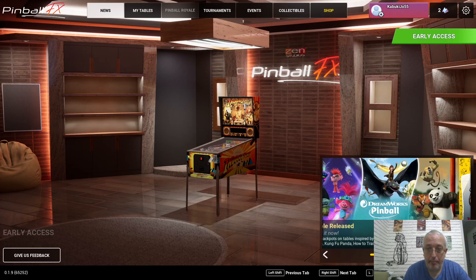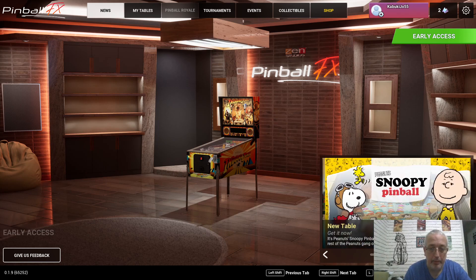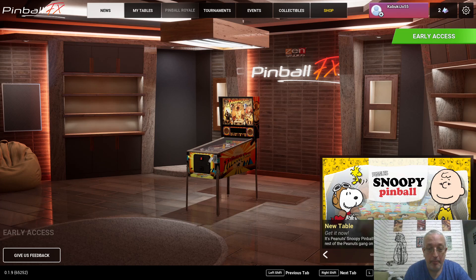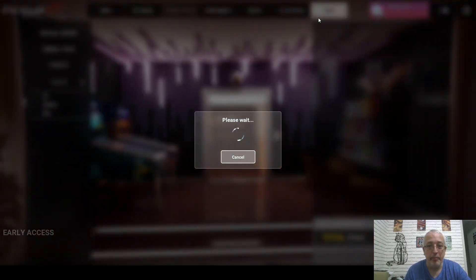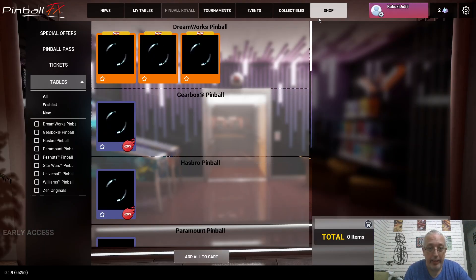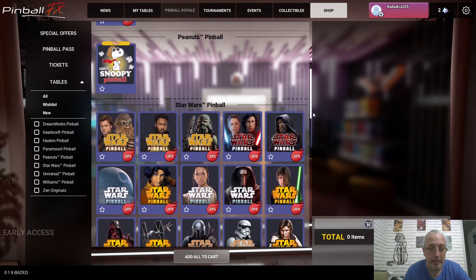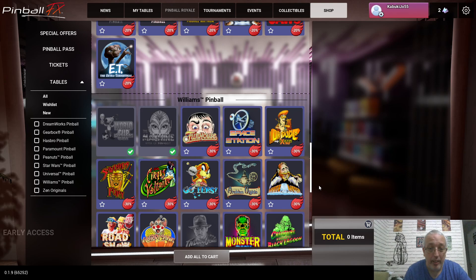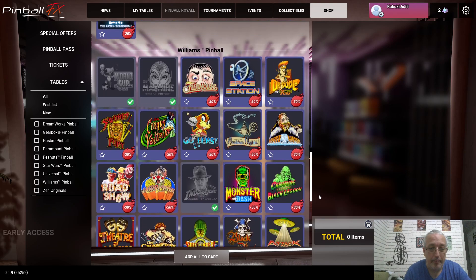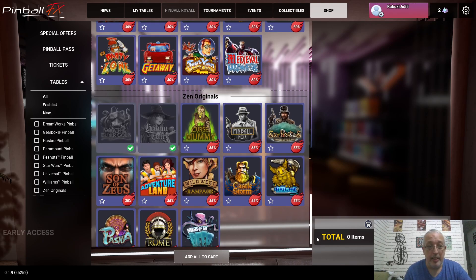Hey, what's up everybody, welcome to my channel. It's time for us to explore once again Pinball FX. We're having a sale recently — I'm gonna show you here in the shop where they have all of the tables at great discounts. Some of the tables are 20% discount, but others are at 30 or 45% discount, so that's actually pretty good for you guys to check out.